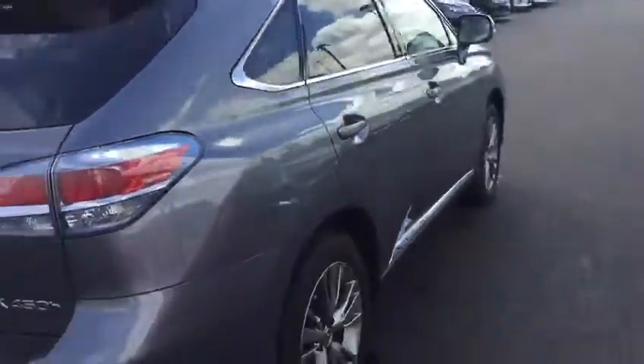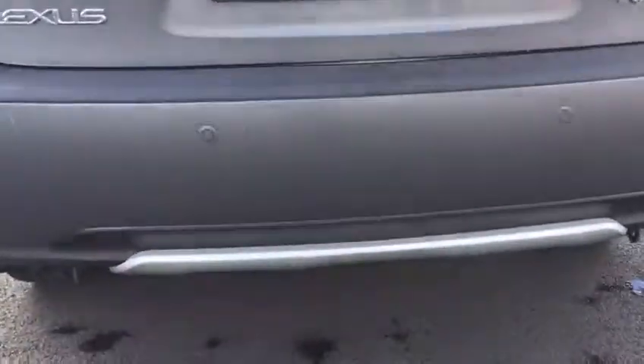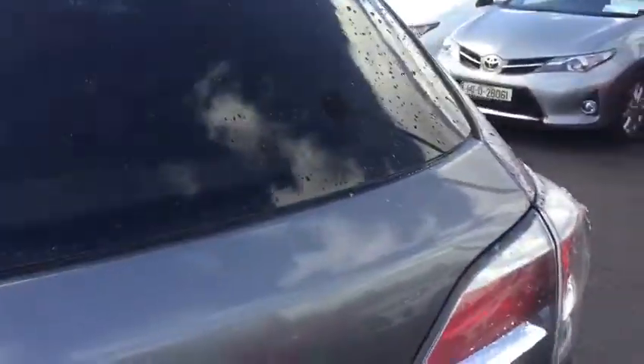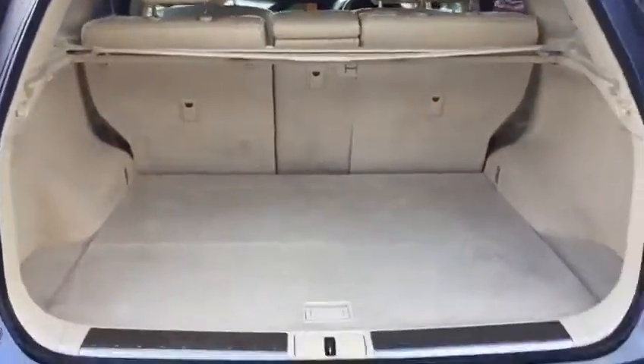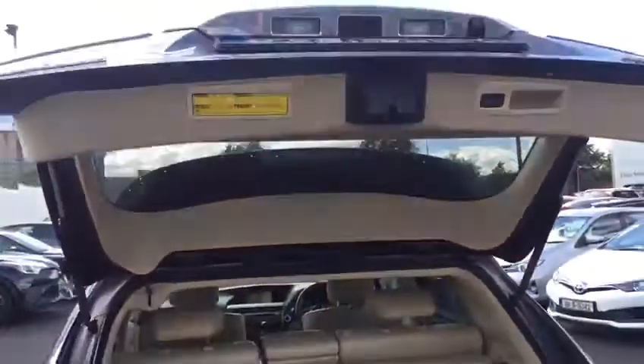At the back of this RX, we have our rear parking sensors as well. Opening the boot, as you can see there is very generous boot space. The rear seats fold down to 64 inches for added storage. We also have a power closing boot.